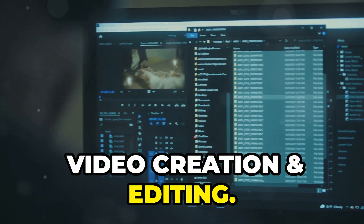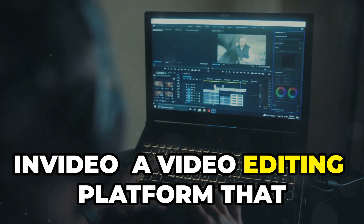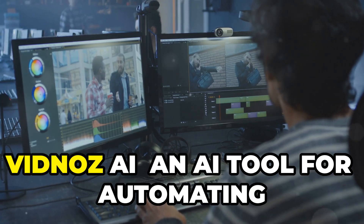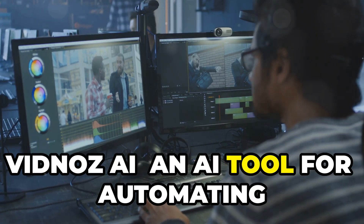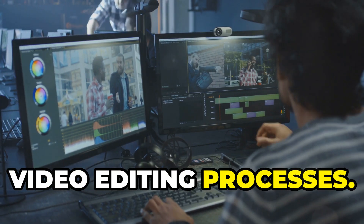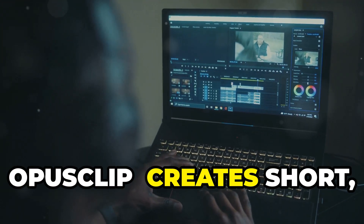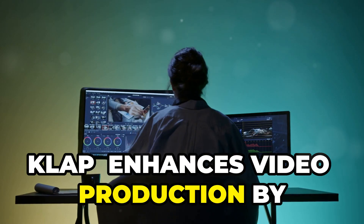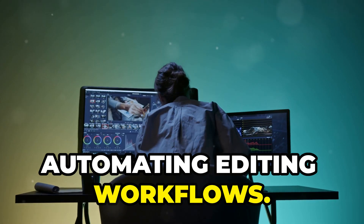Video Creation and Editing. 20. A video editing platform that simplifies video creation for marketers. 21. Vidnaz AI — an AI tool for automating video editing. 22. OpusClip — creates short, impactful videos from longer content. 23. Clap — enhances video production by automating editing workflows.